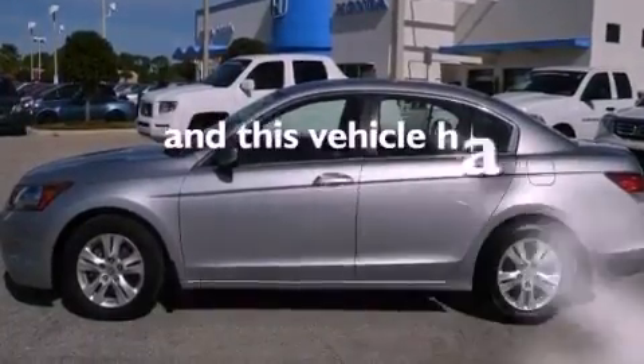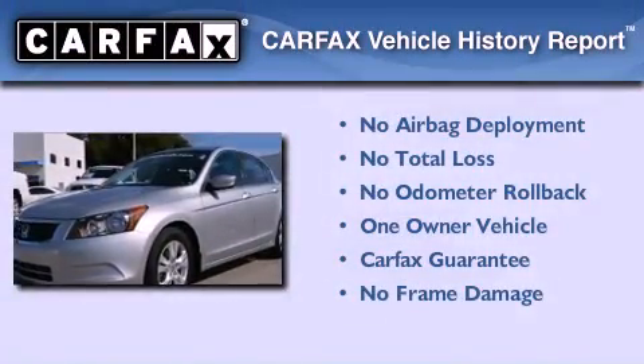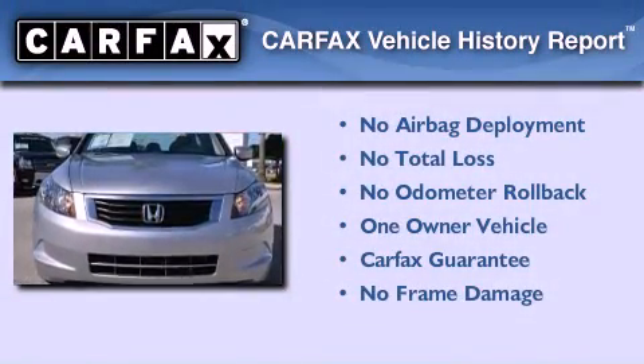This vehicle has less than 46,000 miles. This Honda has had only one owner and it qualifies for the Carfax buyback guarantee.